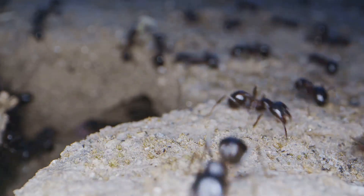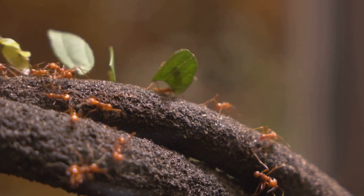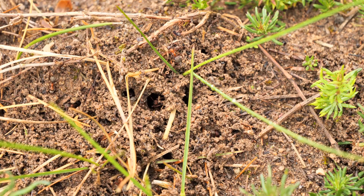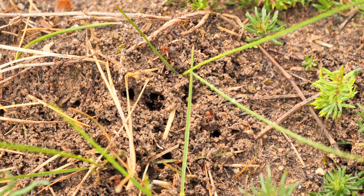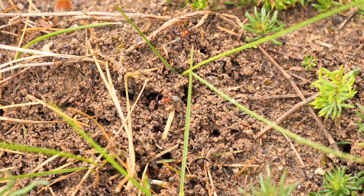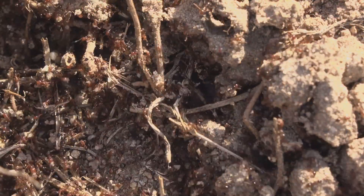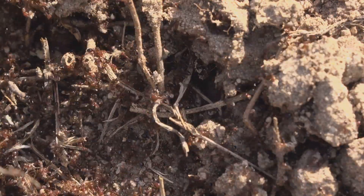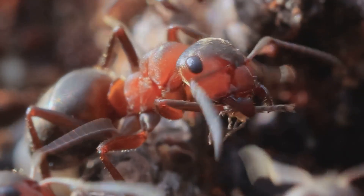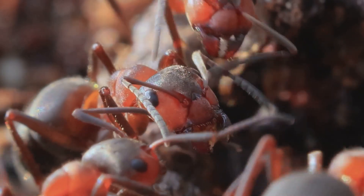Each ant knows exactly what to do and where to go, guided by invisible chemical trails and signals. The entrance to the colony is like the front door to a bustling apartment building, with ants constantly coming and going. Deep underground, the colony is a labyrinth of passageways, each leading to a different part of the nest — nurseries for the young, storage rooms for food, and special chambers for the queen. The tunnels are expertly engineered, allowing air to flow and keeping the nest at just the right temperature and humidity. Some species even build elaborate ventilation systems using their own bodies to block or open passages.